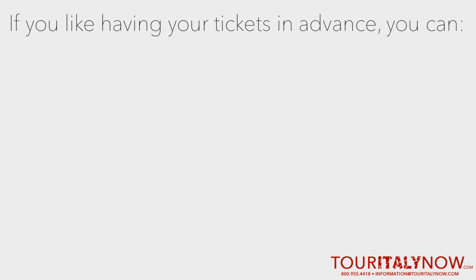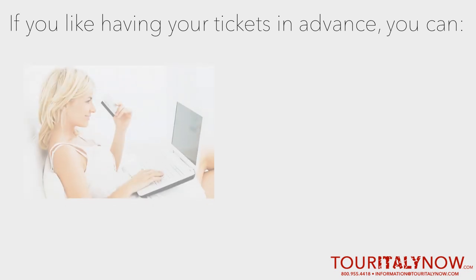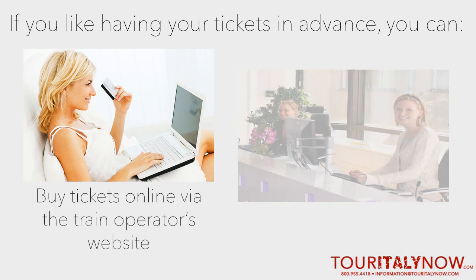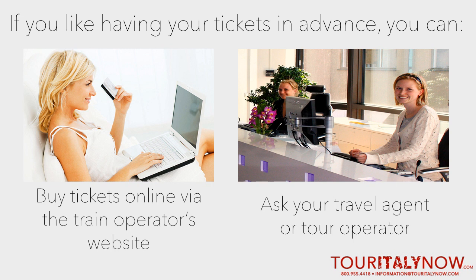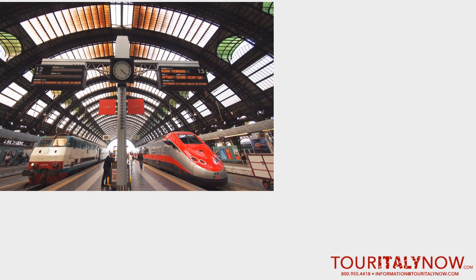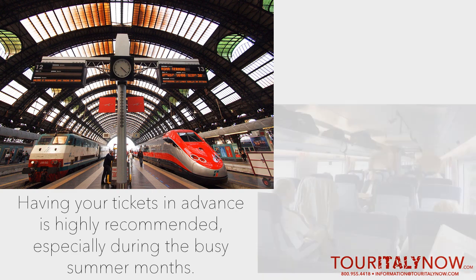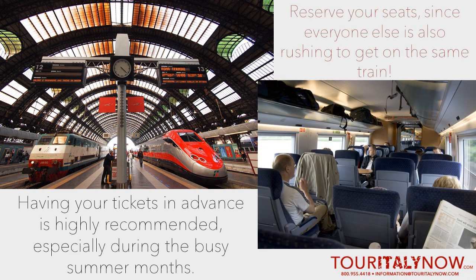These tickets can be purchased in a variety of ways. If you like having your tickets in advance, you can buy tickets online via the train operator's website, or they can be purchased through your travel agent or tour operator. All you would have to do is print out your ticket confirmation and you're good to go. Having your tickets in advance is highly recommended, especially during the summer months or if you're planning on going cross-country by train, because it allows you to reserve seats — something that may be difficult when everyone else is also rushing to get the same train.